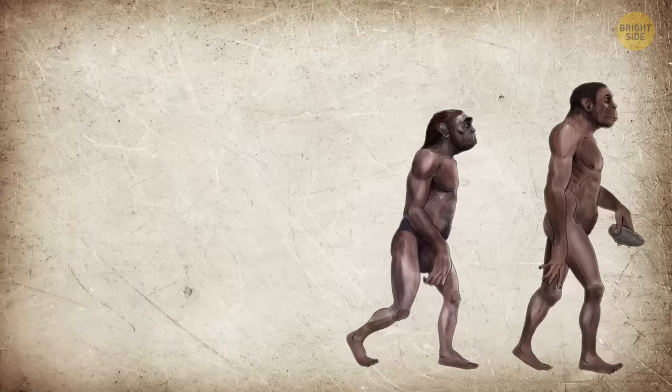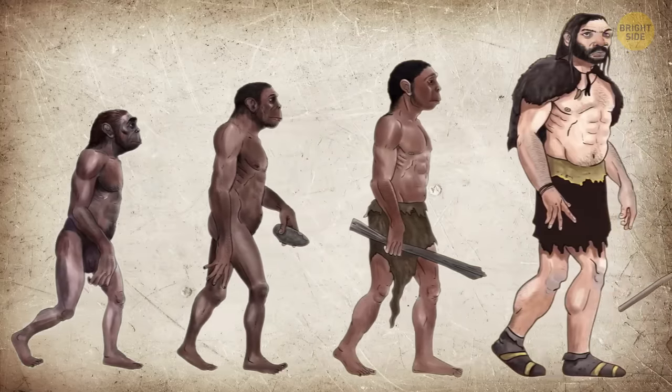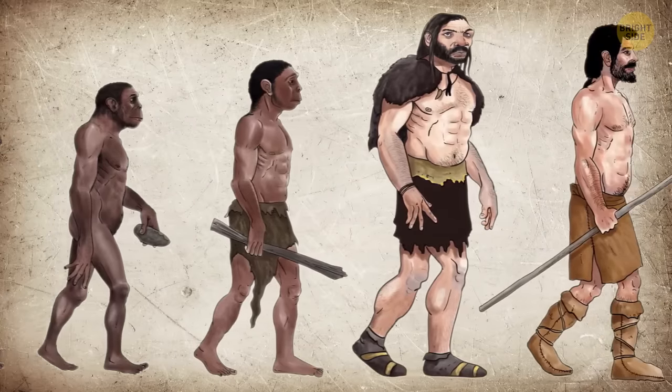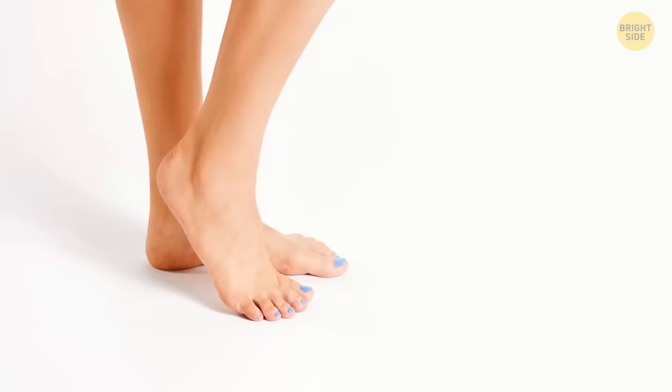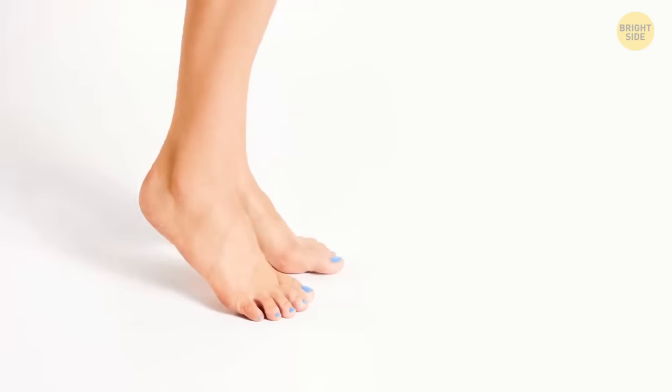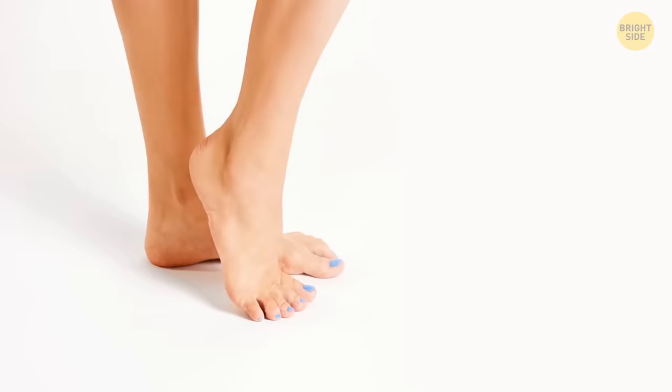Humans have evolved along a different route. We started walking upright and climbed down from trees, making rigid feet and shorter toes more of a necessity over time. Today, we still use our toes for balance when rolling from the balls of our feet to the tips of the toes, but our balance is now much more centered.